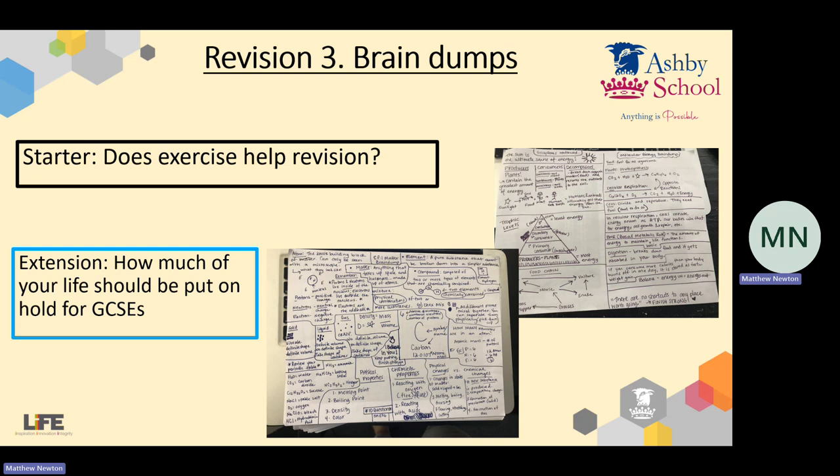First of all, does exercise help revision — I'm talking about physical exercise, does that help revision? And the extension question: how much of your life should be put on hold for your GCSEs? Just talk to each other about those two questions. Teachers, if you want to pause me and then press play when you're ready to crack on.